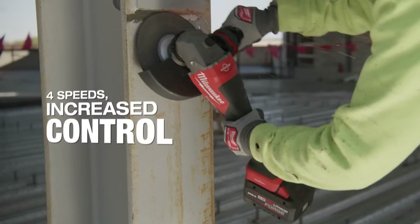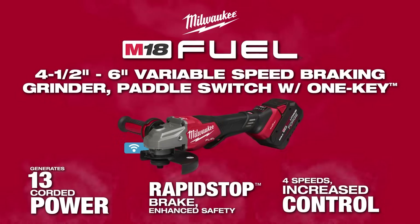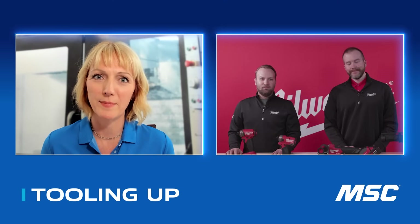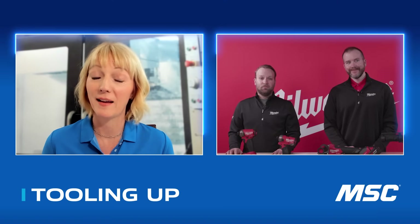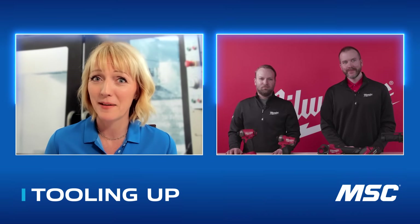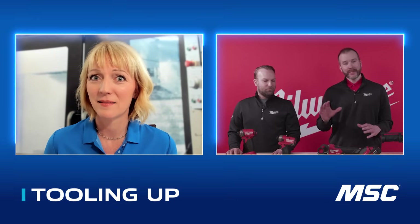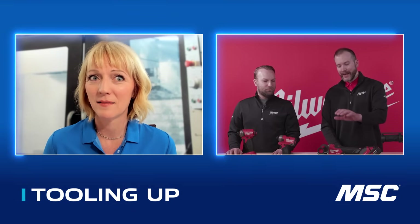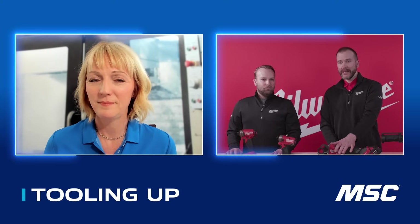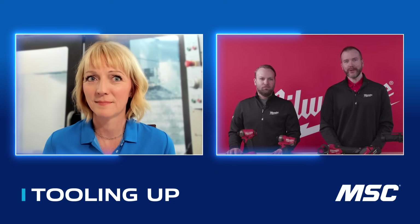You can find Rapid Stop across our M18 Fuel angle grinders, as well as a variety of other products including cutoff saws and other heavy duty cutting products. On our larger grinders it typically takes about three seconds to stop in a controlled manner, but on our M18 Fuel five-inch grinders it can stop as fast as one second, or with thinner cutting wheels in fractions of a second — really making sure we're keeping that user under control.